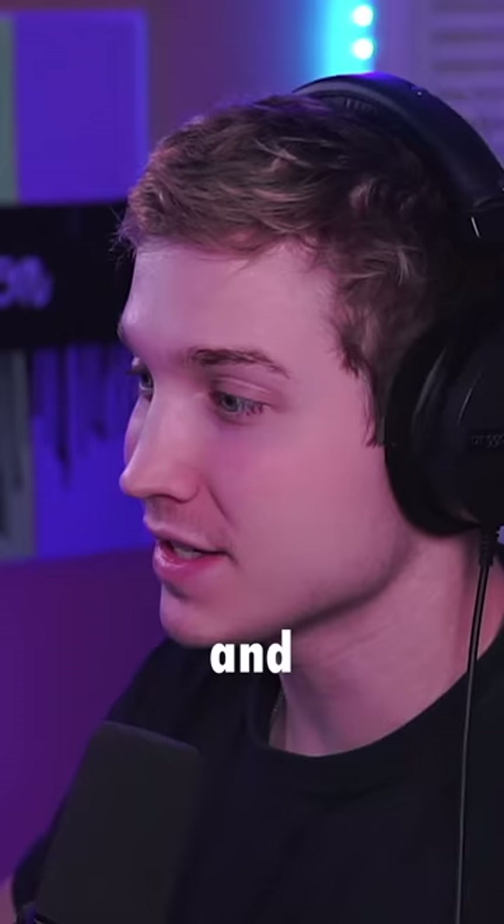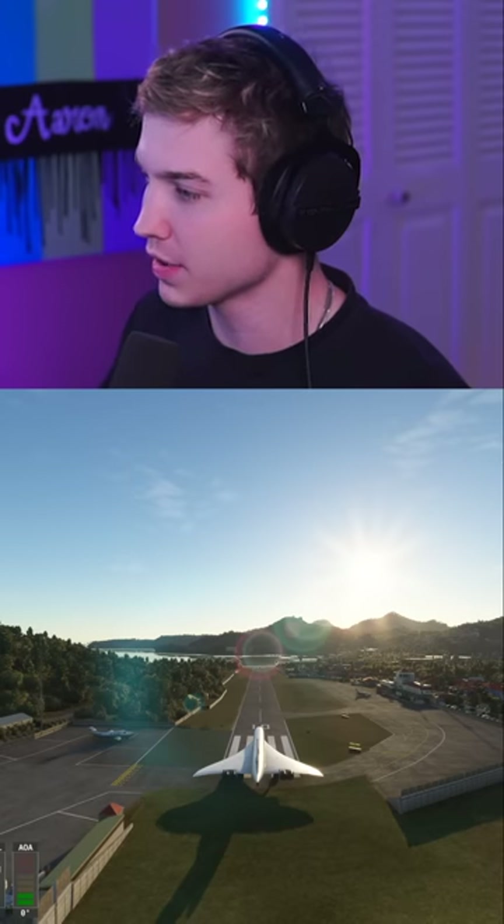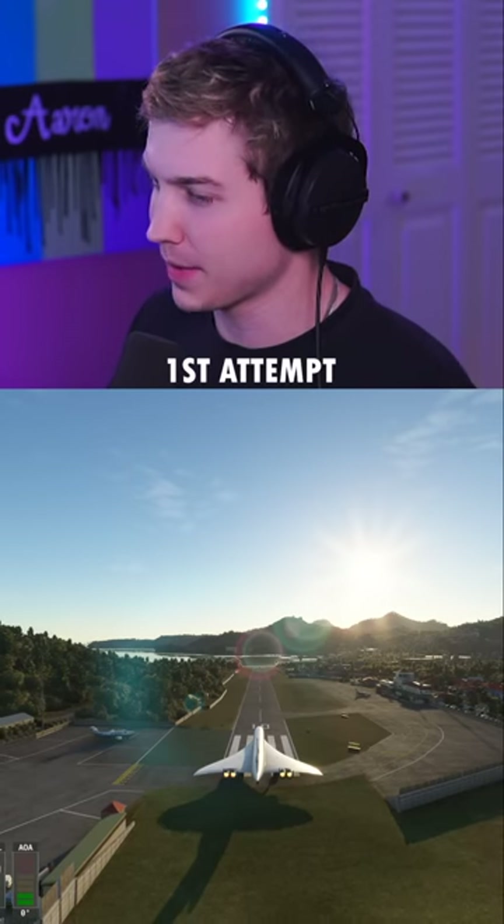Today we're flying big planes to small runways, and this time it's the Concorde at St. Bart's. This is about a 2,000 foot runway. The Concorde needs like 13,000 feet. Probably gonna be bad.